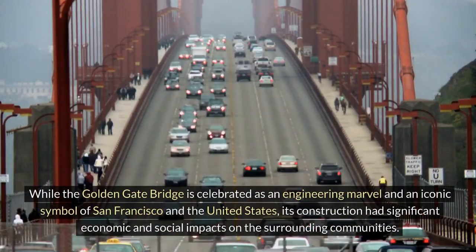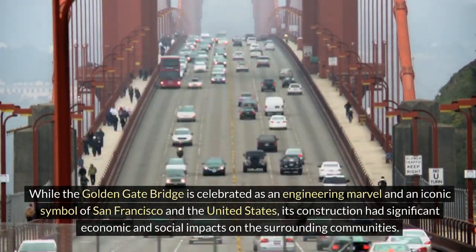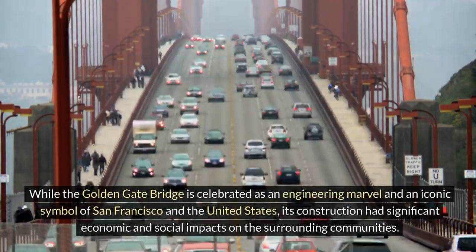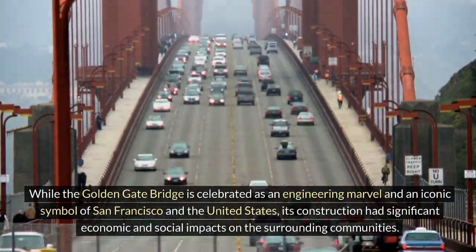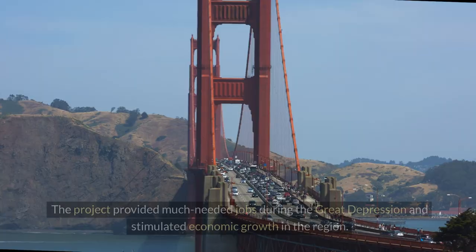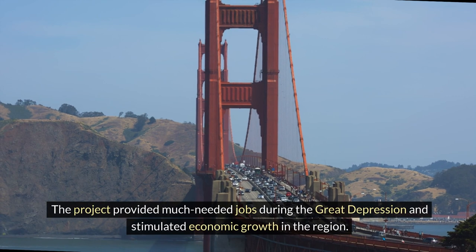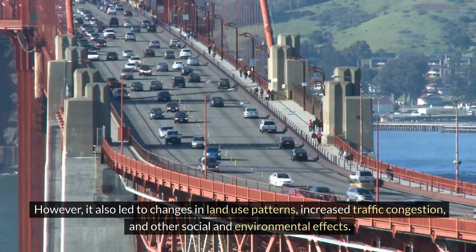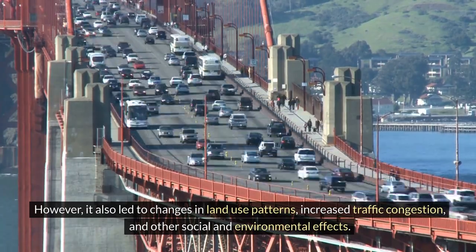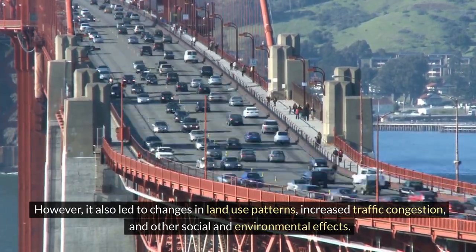While the Golden Gate Bridge is celebrated as an engineering marvel and an iconic symbol of San Francisco and the United States, its construction had significant economic and social impacts on surrounding communities. The project provided much-needed jobs during the Great Depression and stimulated economic growth in the region. However, it also led to changes in land use patterns, increased traffic congestion, and other social and environmental effects.